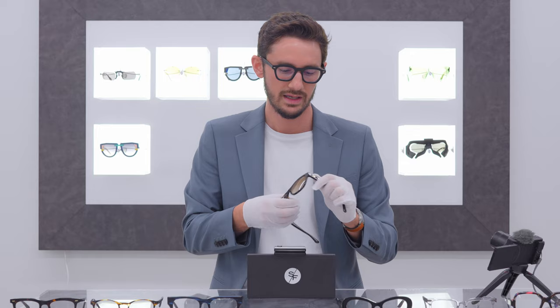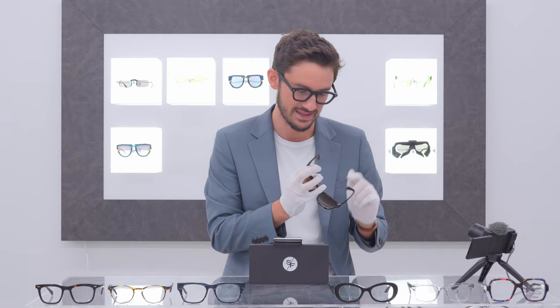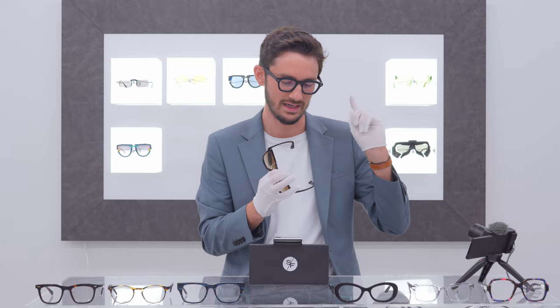Whilst working on these Chanel glasses, it occurred to me that most people who buy these kinds of frames really don't know what makes a particular pair better quality than another. You'd assume that buying something branded Chanel would be a really high-quality product. That might be true in the world of handbags and clothes — unfortunately it's not true in the world of glasses. Chanel, like many other brands, is made by a company called Luxottica. This frame is stamped 'made in Italy' — I'll leave you to decide whether that's accurate.